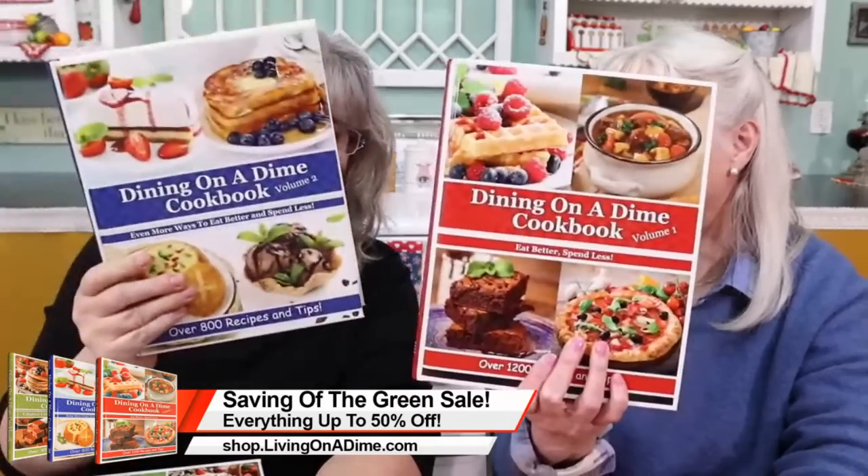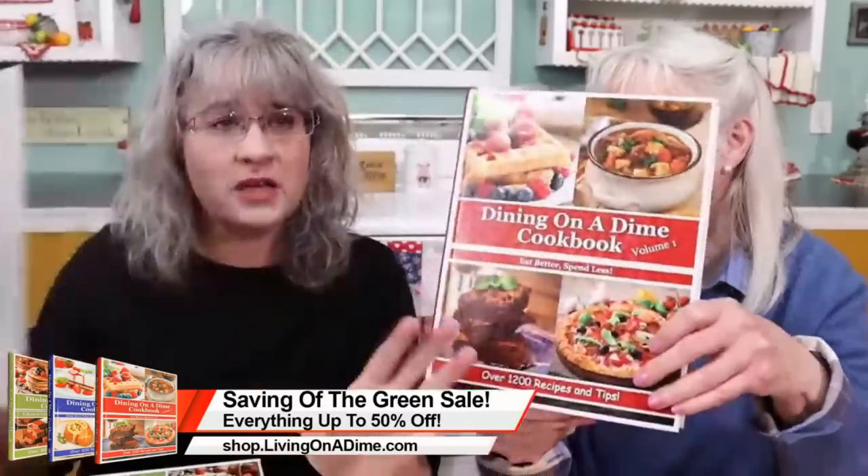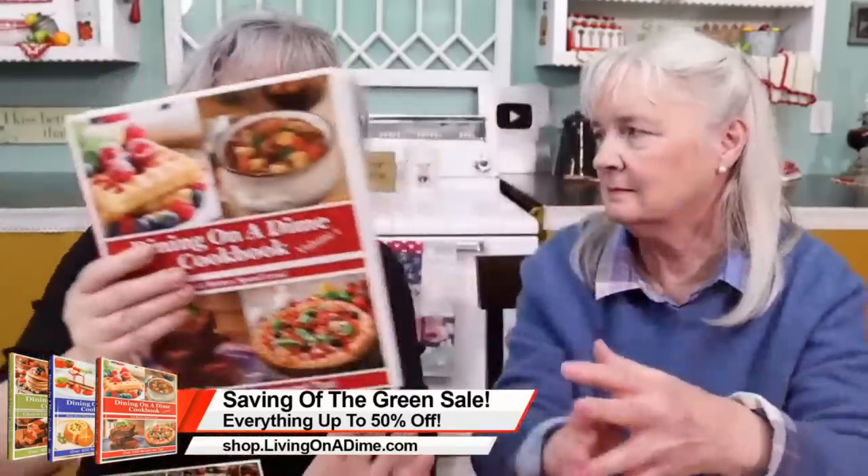All of these tips are in our Dining on a Dime cookbooks — right now on sale, 35% off for our Saving of the Green St. Patrick's Day sale. Volume one and volume two; start with volume one. One lady saved $250 on her very first trip to the grocery store. If you're gluten-free or dairy-free, that's volume two — all recipes are tested. Our planners are 10% off undated, and eBooks are 50% off.